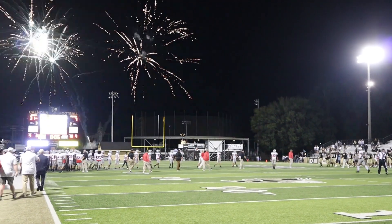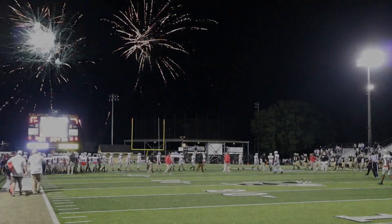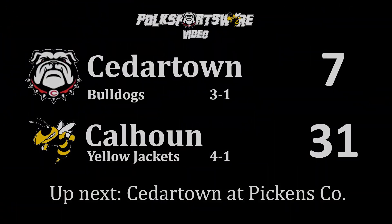Calhoun ended their night with fireworks — the 31-7 win moves them up to 4-1 on the season. Cedartown with the loss moves to 3-1 heading into region 7-4A play when they are back on the road to Jasper against Pickens County this coming Friday, October 1st. Tune in Monday for more details about that game.